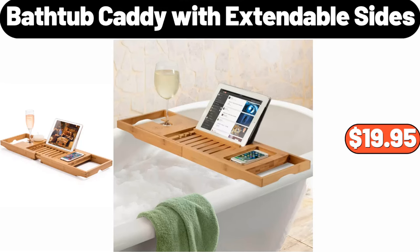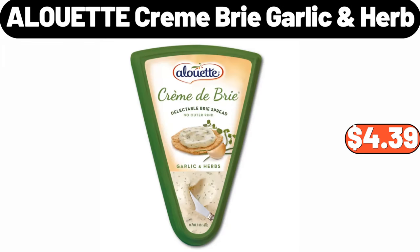Bathtub Caddy with Extendable Sides, $19.95. Alouette Cream Brie Garlic & Herb, $4.39.